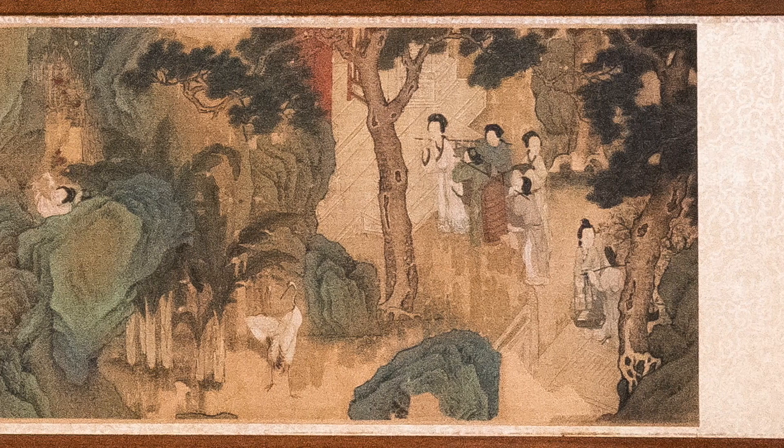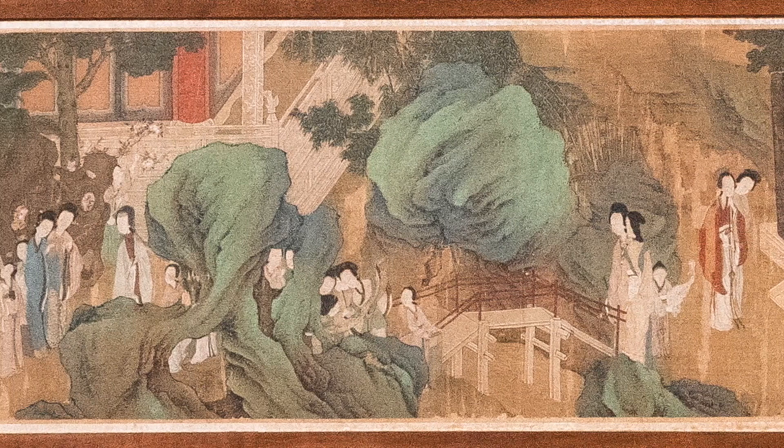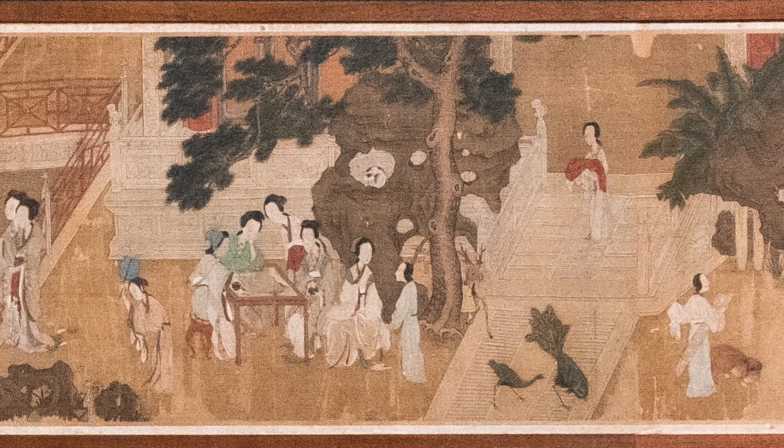The scroll was typically unrolled from right to left with only about 12 inches showing at one time. As it was unrolled to the left, the right section would be temporarily rolled. The painter's design takes this stop-motion action into account, providing visual resting places as well as teasers to urge your eye forward.